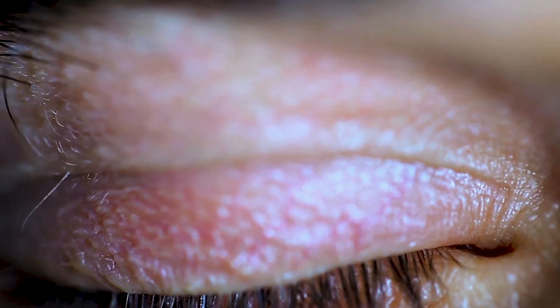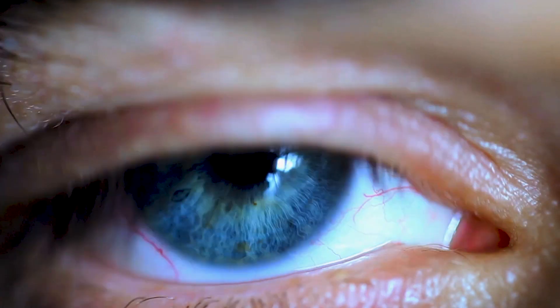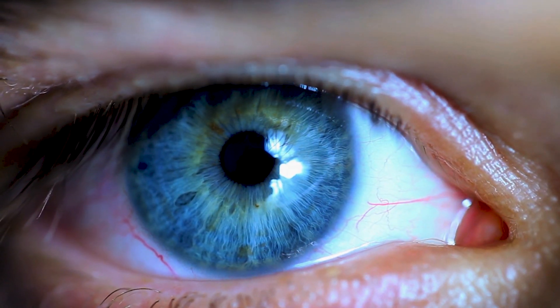Cosmetics or skincare products can irritate the skin directly, or they can cause an immune reaction which happens later — those are the two different types of allergic reactions you can get. The reason the eyes are a little bit more special is that the eyelid skin is the thinnest skin in your body, so it really shows very quickly when you're allergic to something, even if you've applied it to the entire rest of your face.